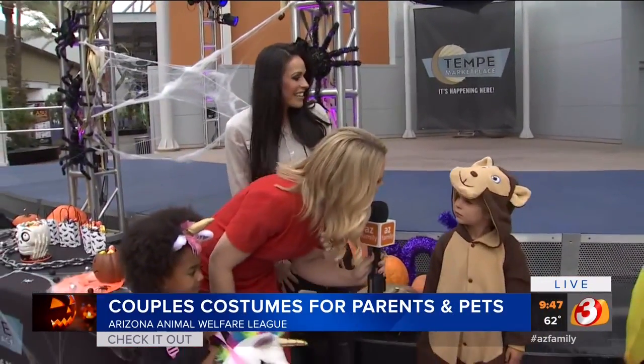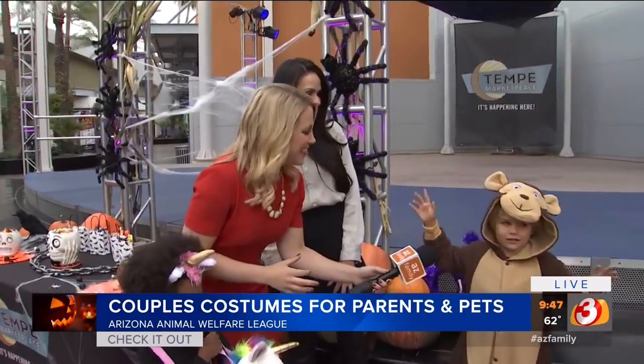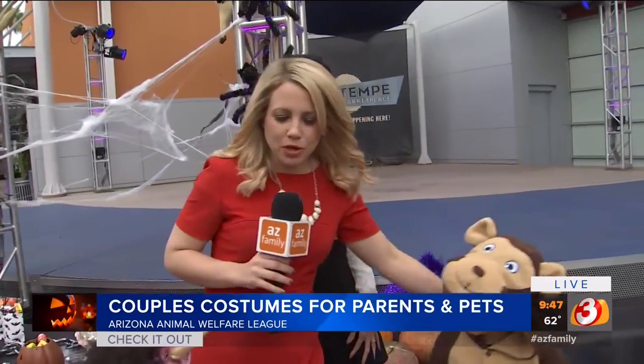Jackson, can you pretend like you're a monkey? Ready? One, two, three — monkey! There we go. Do you want some candy? Yes. Why don't you come over to the table and get some candy while we talk about costumes for your pets.